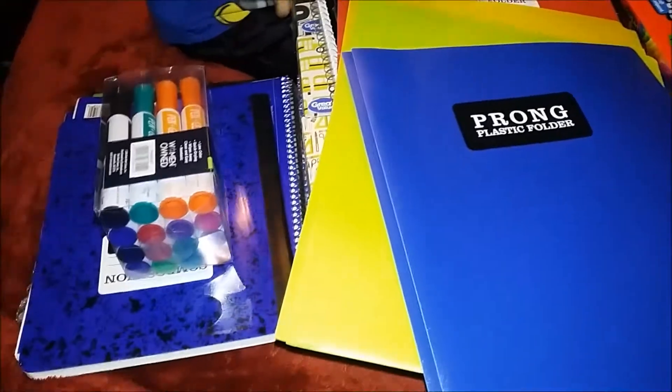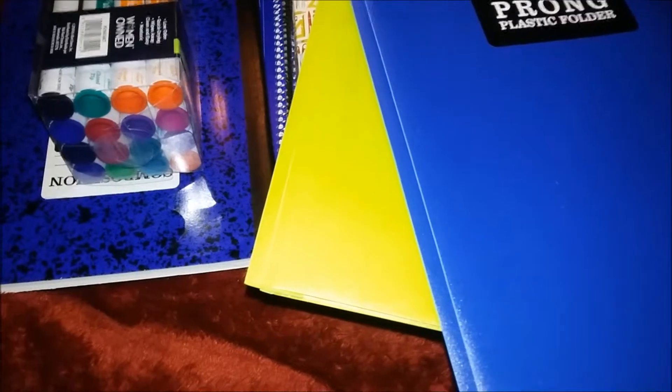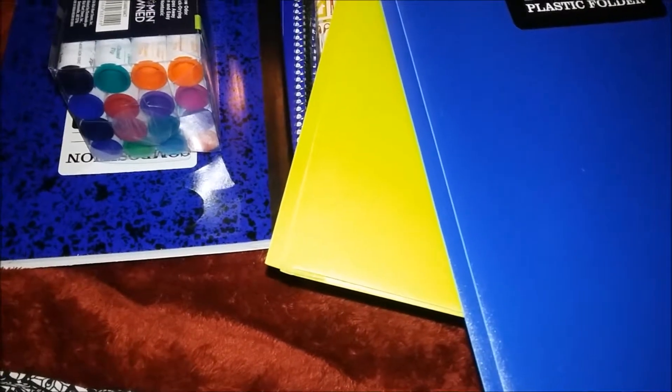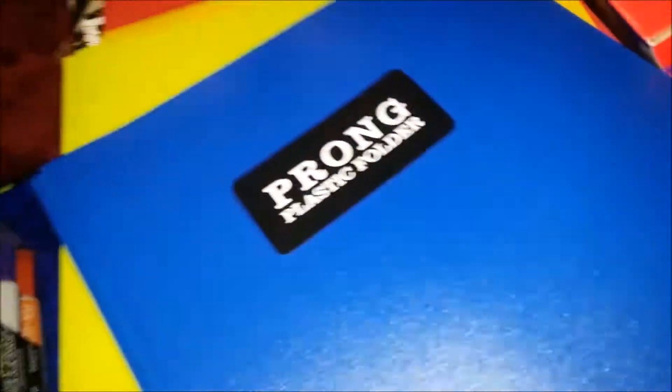My grand total was either $48 or $58 — I was thinking back on it, like, did I spend $48 or $58? I don't remember. But I want to show you first the off-brand things.